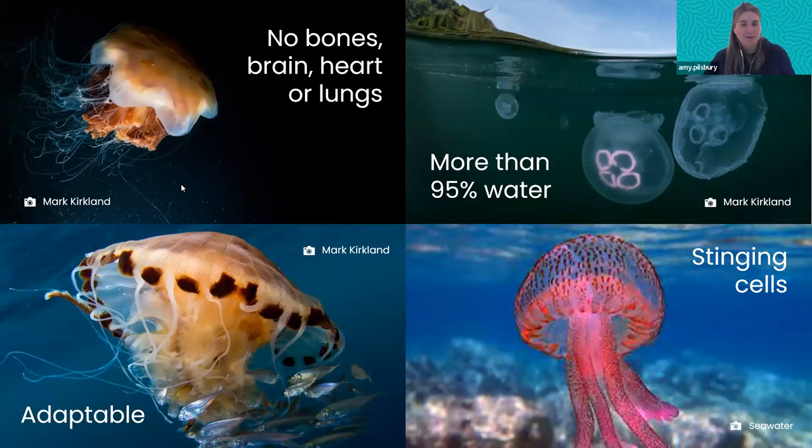You might have heard that jellyfish are more than 95 percent water. A jellyfish is basically made up of two membranes with jelly in the middle. Apart from that, they don't have much else going on — no brain, no bones, no heart, no lungs. They do have muscles and nervous systems which allow them to move and swim, and they have a central mouth right in the middle underneath. They also have stinging cells called nematocysts all along their tentacles.